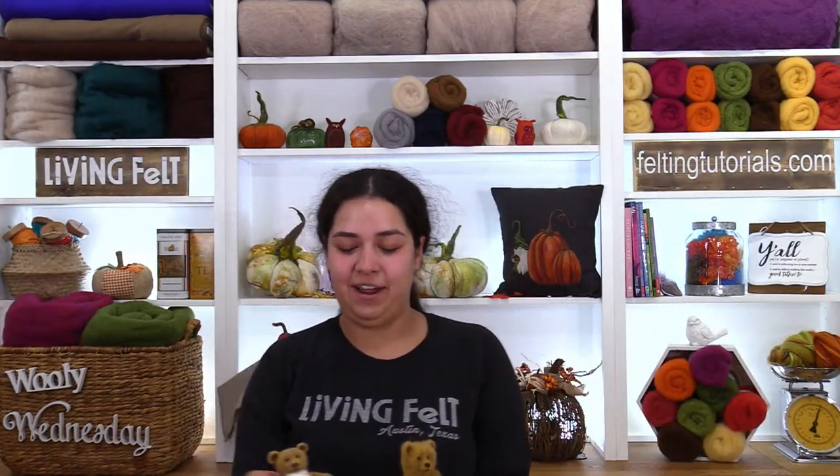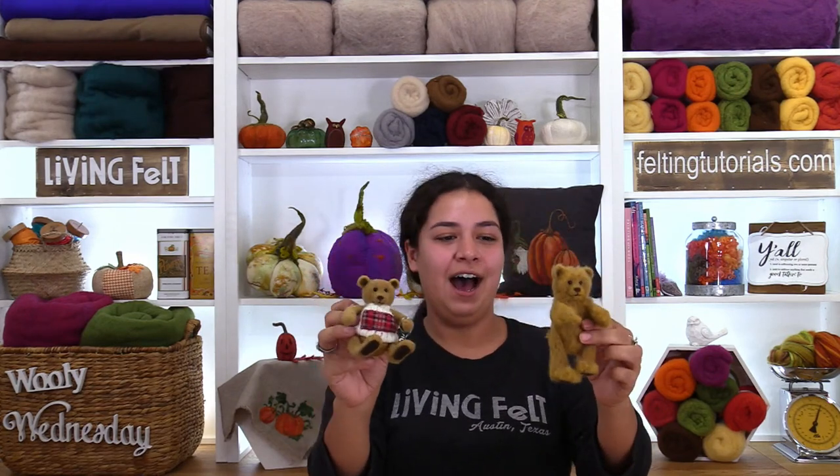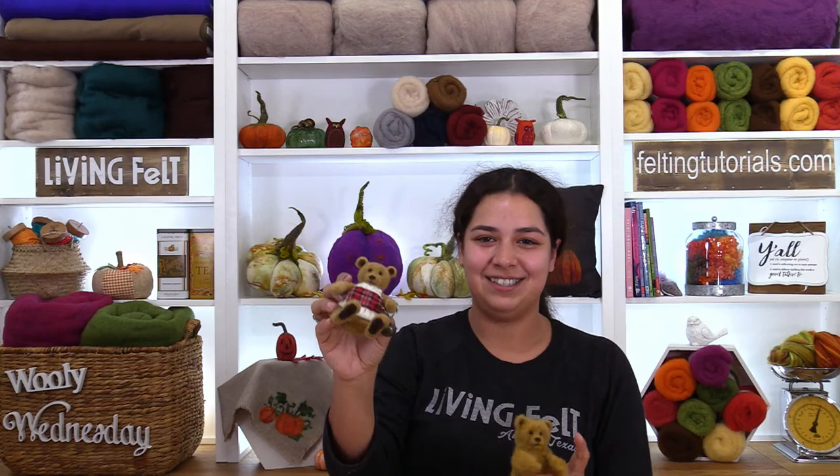Up next is Fairy Alyssa. Hello friends! Very excited to share our string jointed vintage bear — he's so cute and it goes from cookie to muffin size. It's awesome for the holidays because you can give it as a gift or make it as an ornament, and you can even add some fun winter wear.